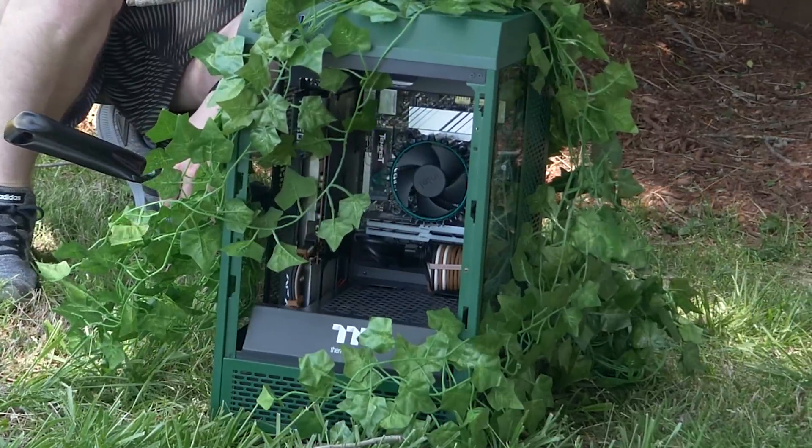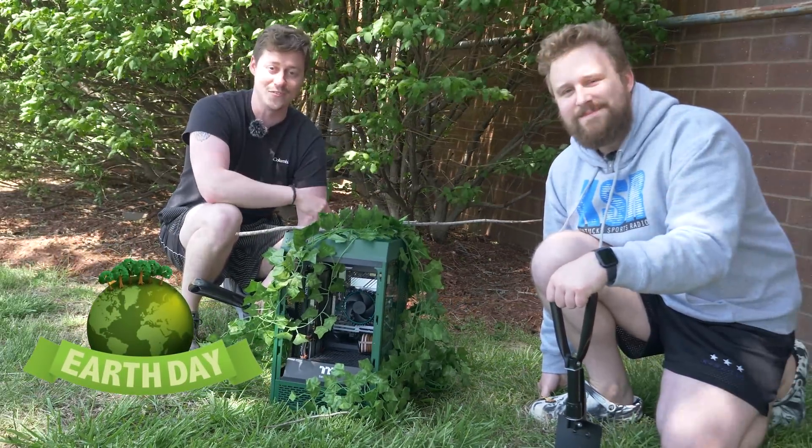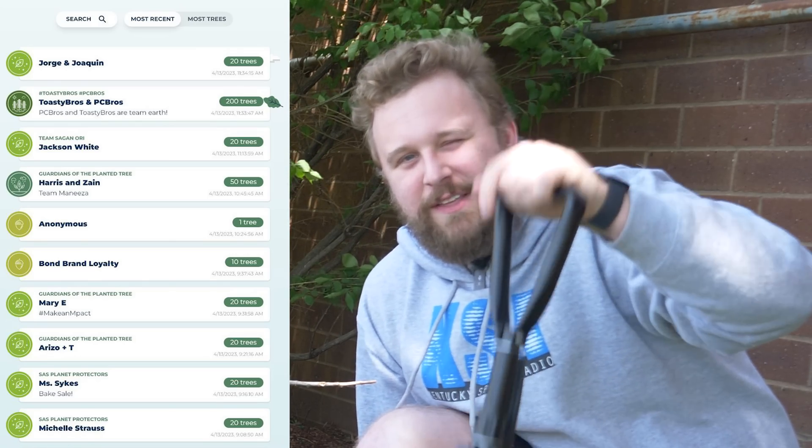This right here is an ultra-efficient gaming PC that we're building in honor of Earth Day. Because today is Earth Day, we decided to donate to Team Trees and EarthDay.org to contribute to the cause. You guys should do that too by checking the link down below.